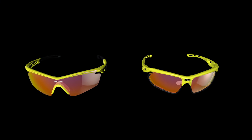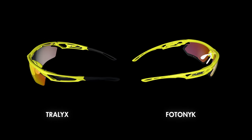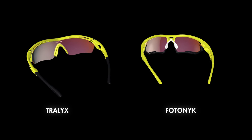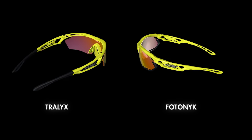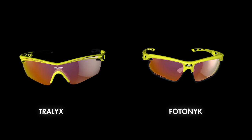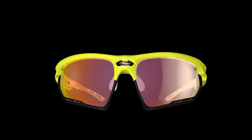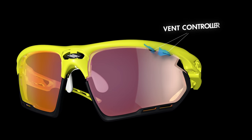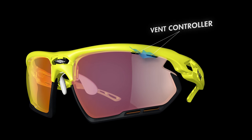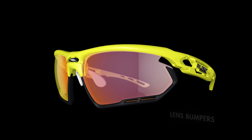The most recent additions to our biking line include Tralex and Photonic. Don't miss our video dedicated to Tralex. The new Photonic is a platform specifically designed for cyclists that allows precise management of internal air thanks to the vent controller, and also features lens bumpers designed to act as protection in the event of a fall.